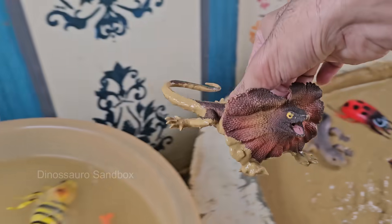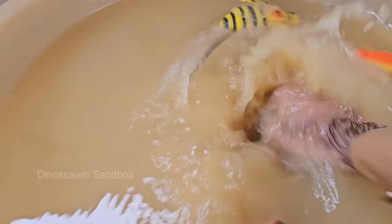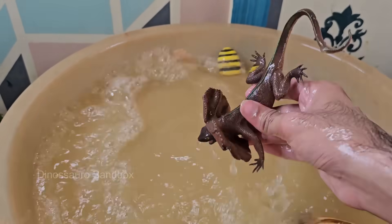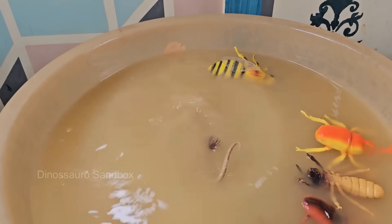Frilled neck lizards are native to northern Australia and parts of southern New Guinea. This lizard is named for the large frill around its neck, which it can suddenly fan out when threatened. The frill is made of skin and cartilage. Frilled neck lizards are excellent climbers.